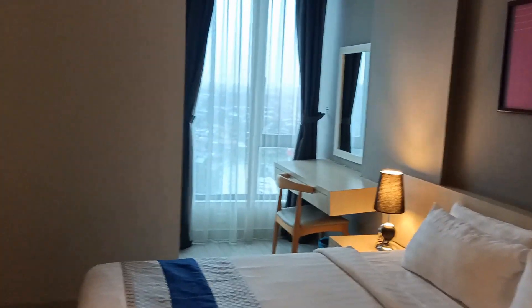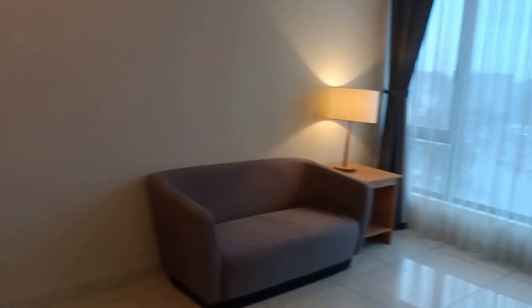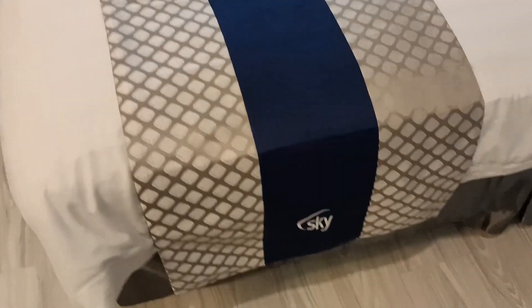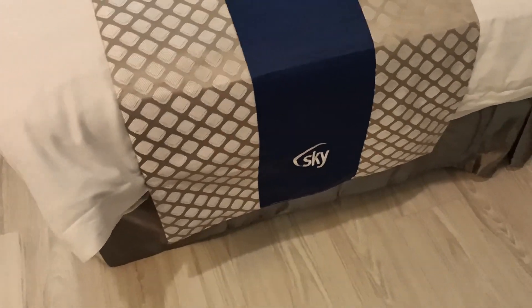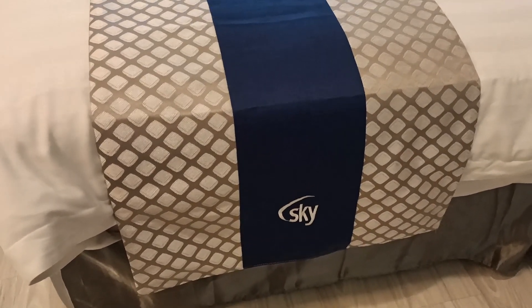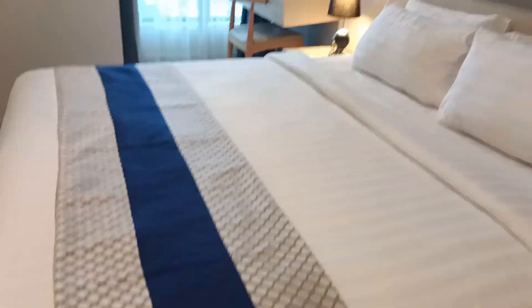So what do you think about this room so far? Do you like it? I was looking at this bedroom and I noticed the word SKY. This is like a SKY hotel — it sounds more like an airline company or something. Welcome to SKY hotel!